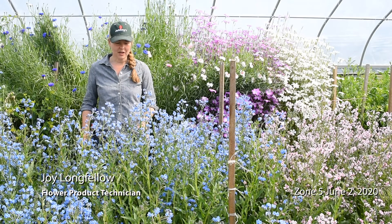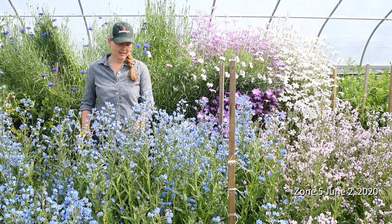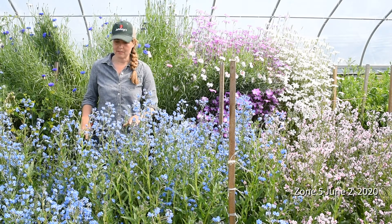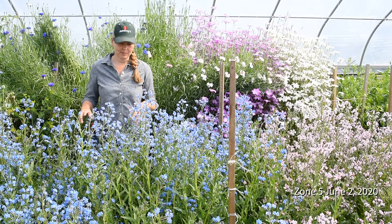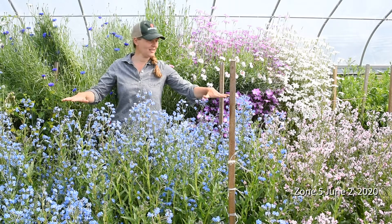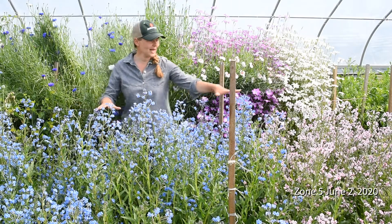I'm standing here in front of our Cynoglossum planting in our overwintered tunnel trial. It's June 2nd and the plants in front of me have been blooming for about three weeks — we've been harvesting off of these plants, and you can see how tall the stems are on both the blue and the pink varieties.